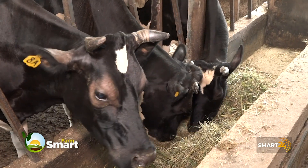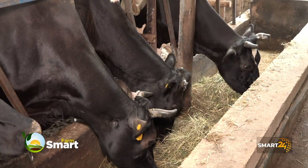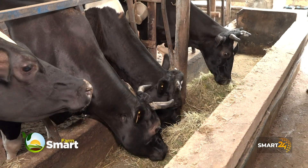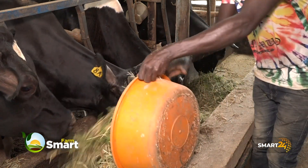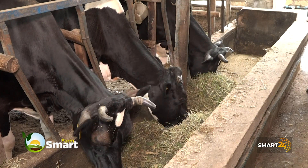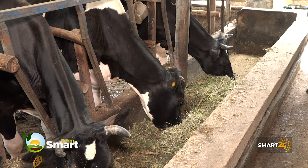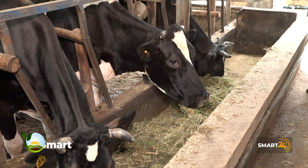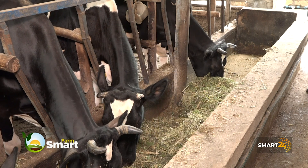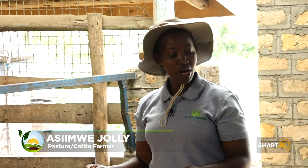Now, talking about these feeds — how many times are you supposed to feed these animals in a day? These animals, this type of feed we are giving is very good and rich in all the protein nutrients that animals should have. These animals don't eat a lot. A day per cow here, it eats between 20 to 25 kilograms — that is a mixture of this.